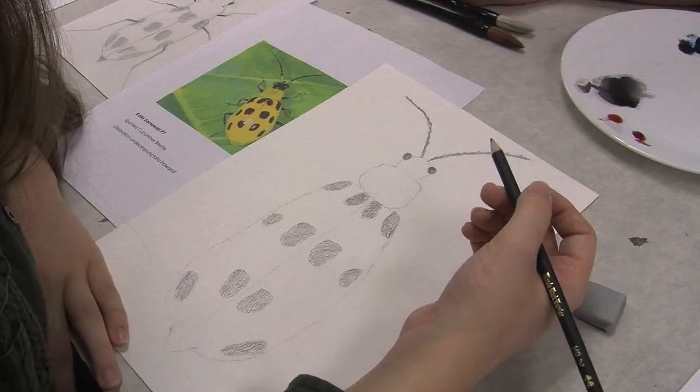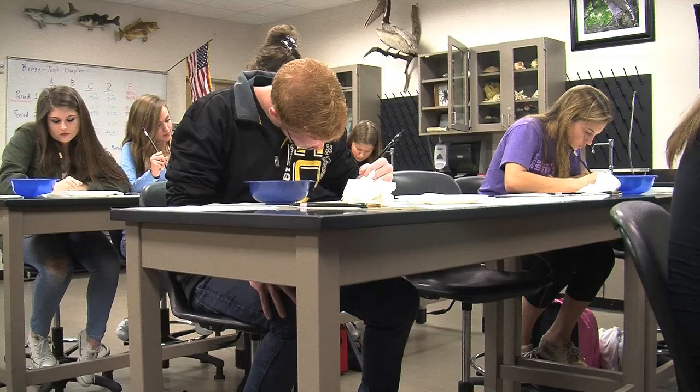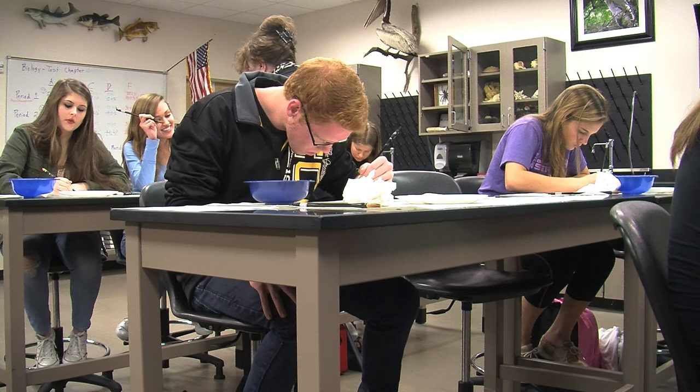My beetle is the spotted cucumber beetle, and it's yellow and has black spots on it, so it hides in orchards and with corn, so it kind of blends in with its surroundings, and I understand that better now that I've done the artwork.